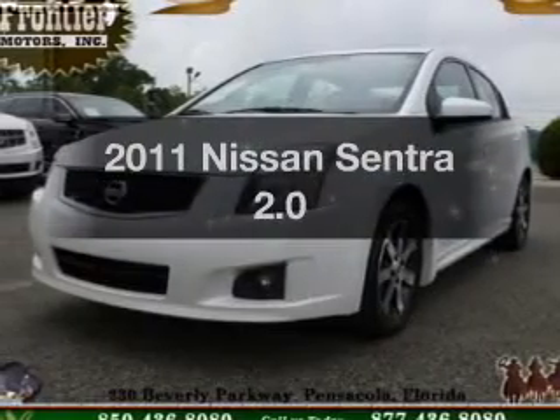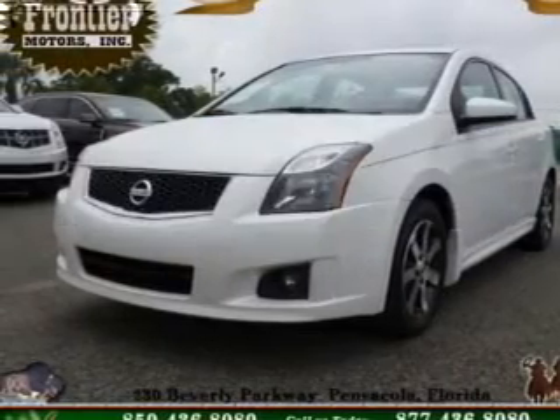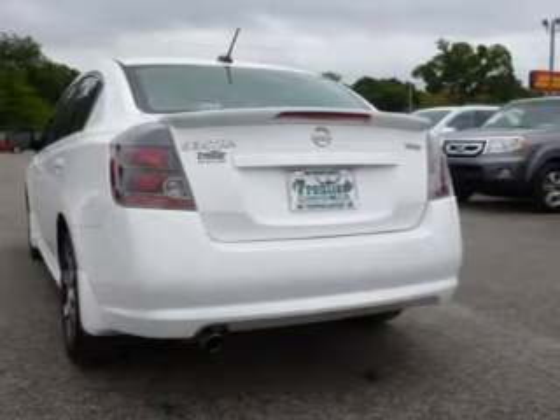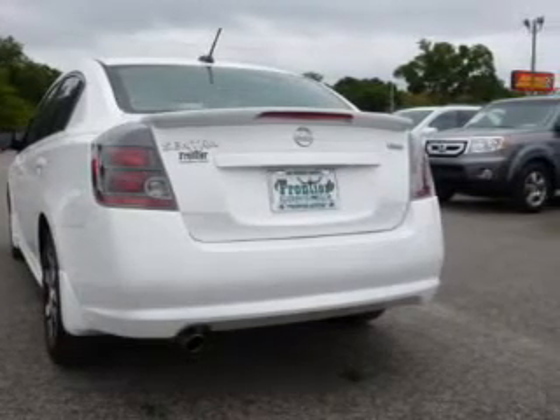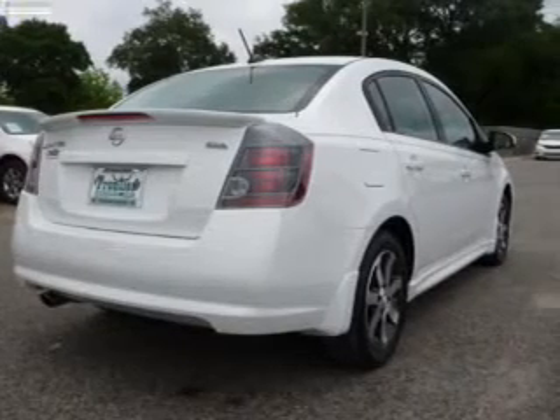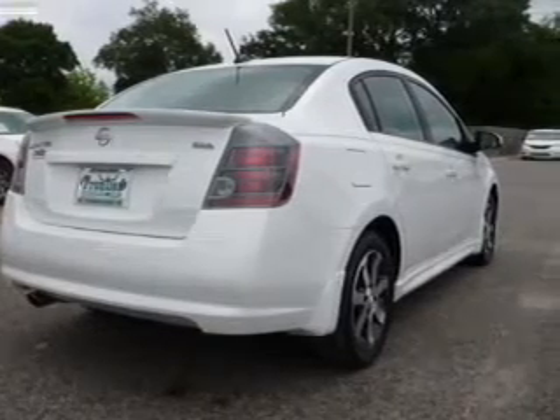Get noticed in this 2011 Nissan Sentra — everything you need under one roof with this great vehicle. The powertrain includes front wheel drive with an efficient four-cylinder engine driven by an automatic transmission. Premium wheels give a more luxurious look.